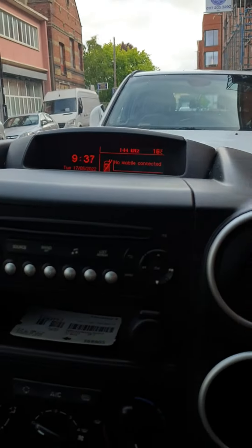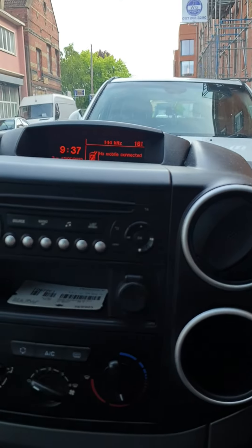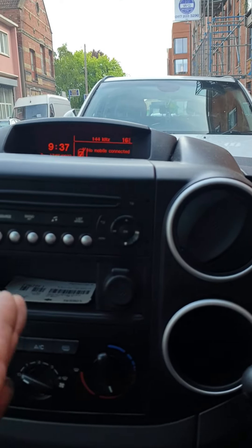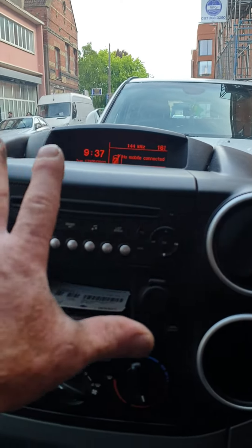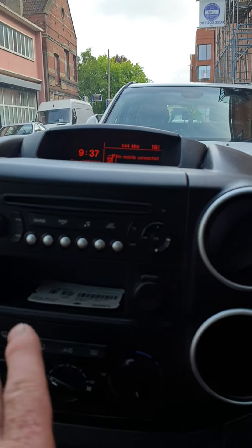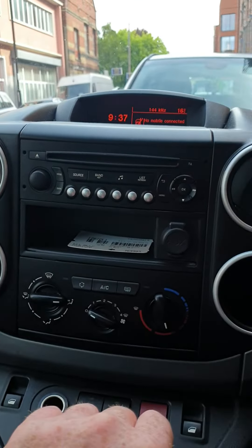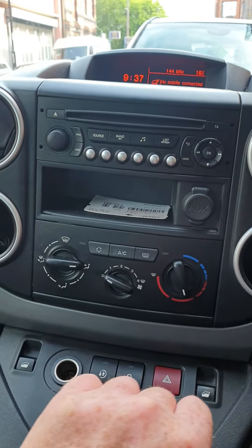And that's how to reset the TPMS light on this 2018 Citroen Berlingo with the earlier dash. This was a changeover year — the later dashes had an LCD multimedia center where you could do it through there, and there are other videos available on that one. But this is how to do it on this particular model. Thanks very much for watching guys.